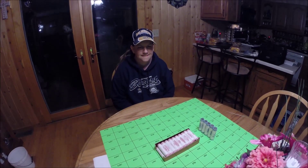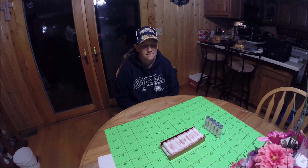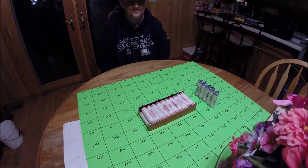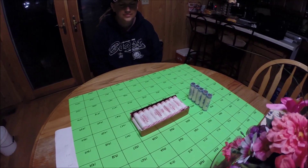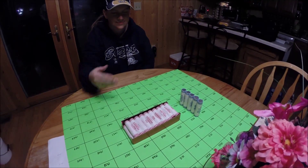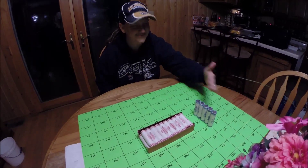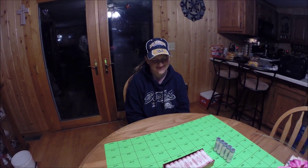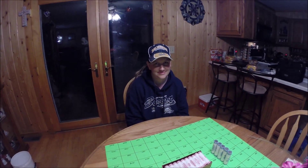Hey everybody, Van Jr. here, Lost and Found Metal Detecting, and Tara's getting ready to do her next coin roll hunt. As you can see laid out in front of her, she's got $10 in pennies and $10 in nickels as she's showing them off, and she's excited to get started. We'll get back to you with our first find. Stay tuned.